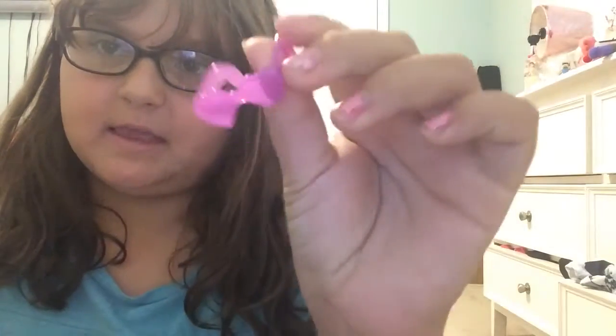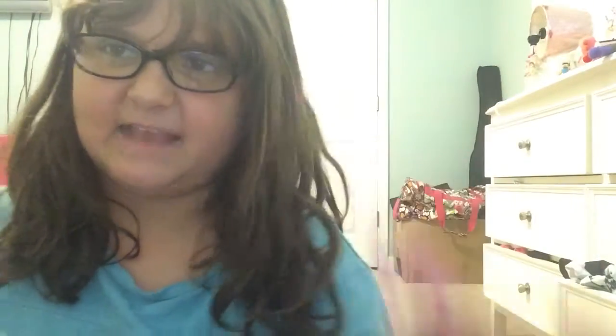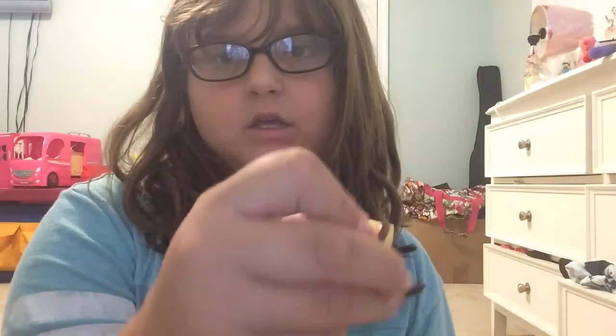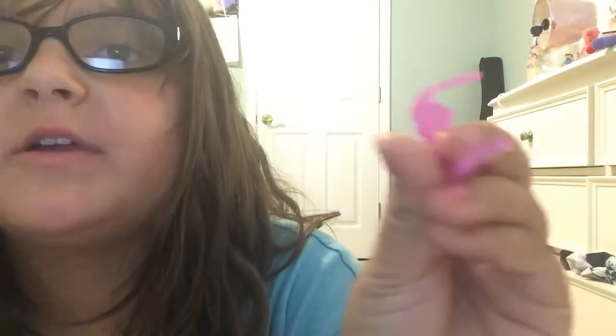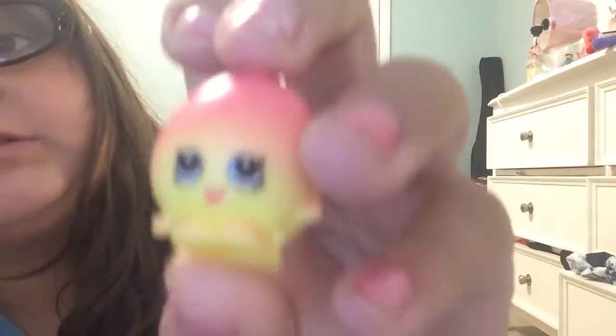I got this Shopkin — it doesn't really have eyes, because it's sunglasses — and then I got this fake Shopkin. Oh wait, here's another fake Shopkin. Not fake. But here's the real Shopkins — it's very plasticky, very bendable. And then we got the balloon — that's totally fake. I mean, you can totally get it. Totally fake.